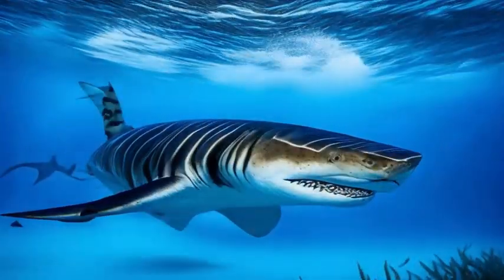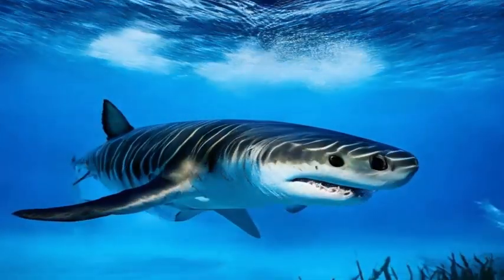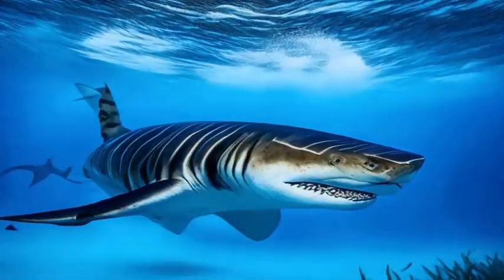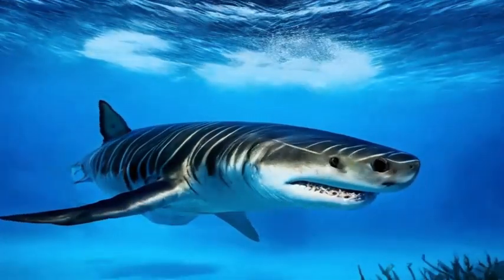Tiger sharks are currently listed as near-threatened on the International Union for Conservation of Nature (IUCN) Red List. While their population status is not yet critically endangered, they are facing increasing threats from overfishing and habitat destruction.